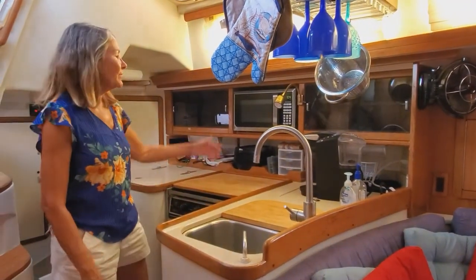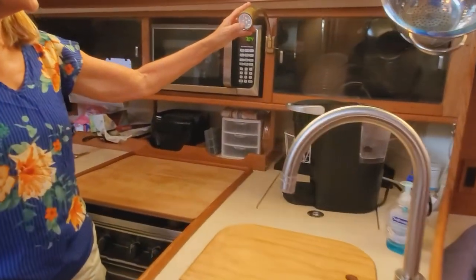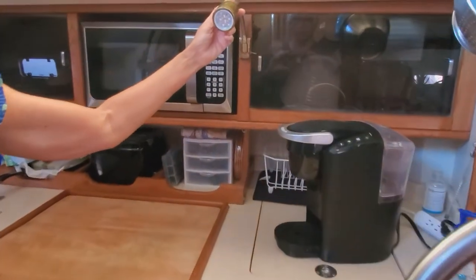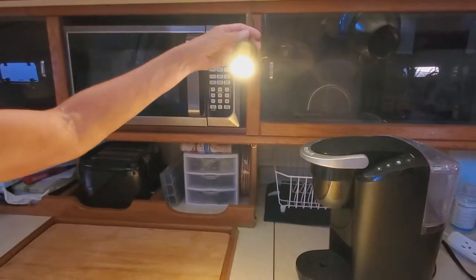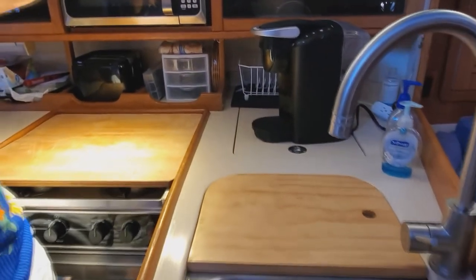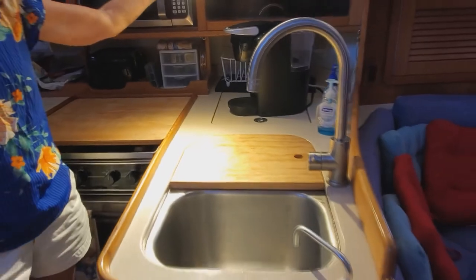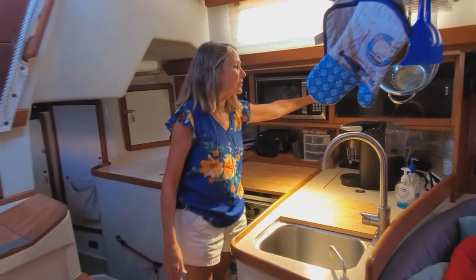We have this wonderful gooseneck in the galley and we replaced it with an MR16 50-watt equivalent. It's one of my favorite lights because if I'm doing the dishes I can scoot it over here, and if I'm cooking I can scoot it there. It's just a wonderful light, and now it's more efficient so I don't have to worry about how much power it's draining.